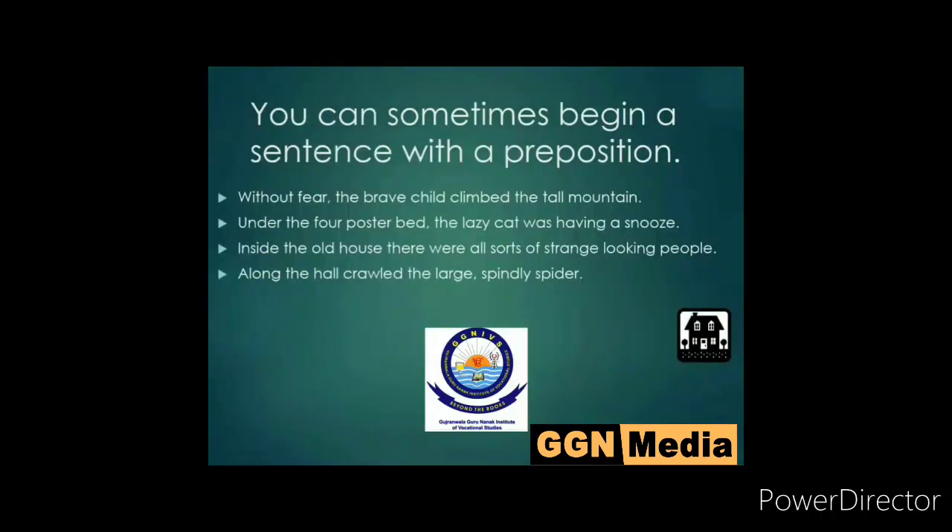You can sometimes begin a sentence with a preposition. These are further classified in different parts. For example, 'without fear, the brave child climbed the tall mountain.' Also, 'under the four-poster bed, the lazy cat was having a snooze' — so 'without' and 'under' are both used at the beginning. 'Inside the old house, there were all sorts of strange-looking people.' 'Along the hall crawled the large spindly spider.' In this way, you can use a preposition in the first place.